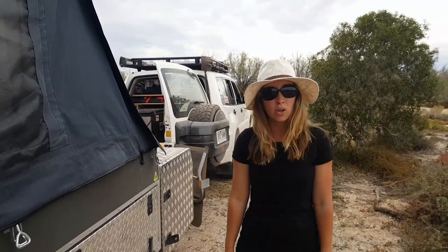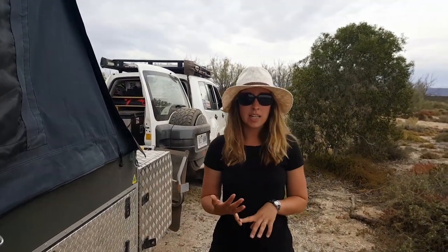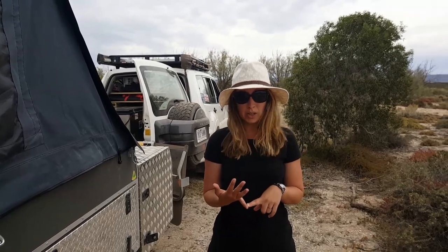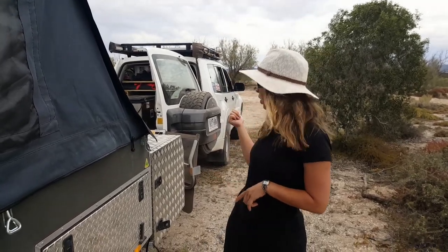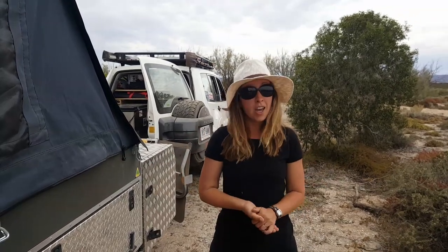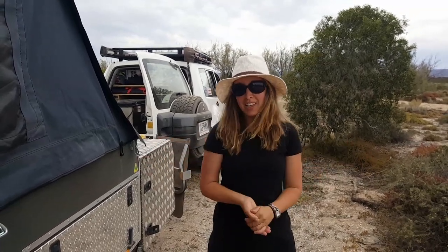So as you can see we've got tons of external storage. If you're interested in the inside we did do a video on that recently so you'll find that on our Facebook page and our YouTube page, and we have done a video on all the storage in the back of the four-wheel drive as well. So all of that's there and you can see where we store everything. Thanks!